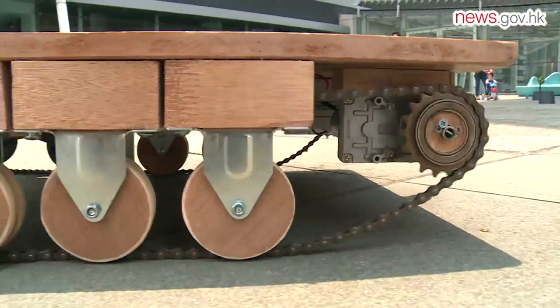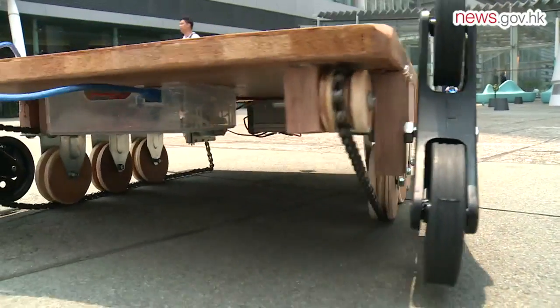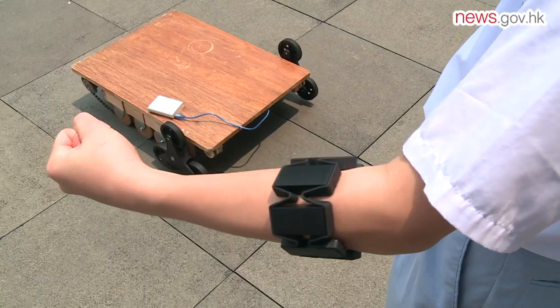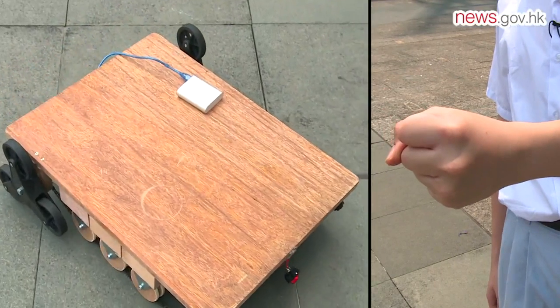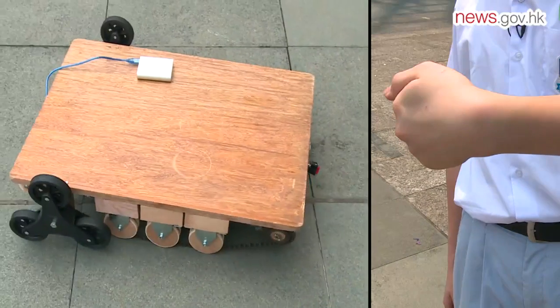Another group of students invented what they call the smart mobile car, which can carry up to 60 kilograms of materials. Nori Chung showed us how to maneuver the car using a wearable gesture control armband — demonstrating forward, backwards, left, and right gestures.